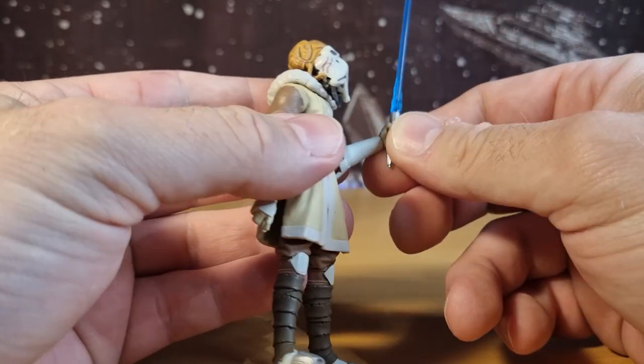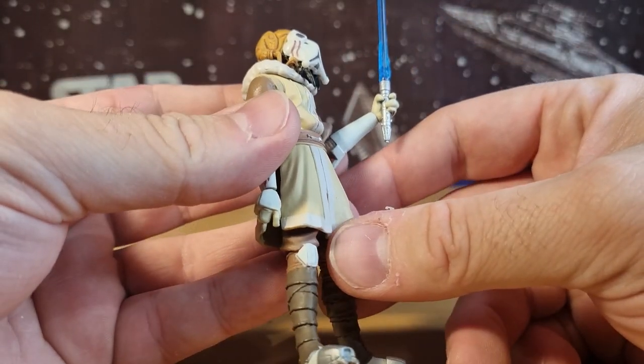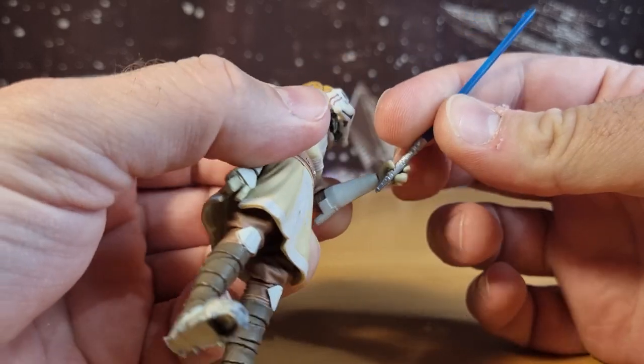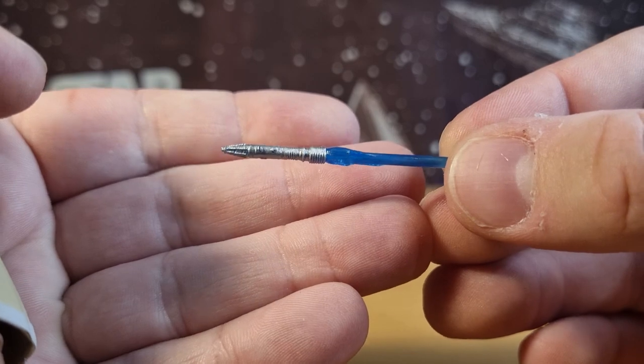Accessory-wise, it did come with his lightsaber. I'm sure there was some other weird Clone Wars gimmick some of the figures had back then — I'm not remembering what it was — but at least we got his lightsaber, which is the important part.